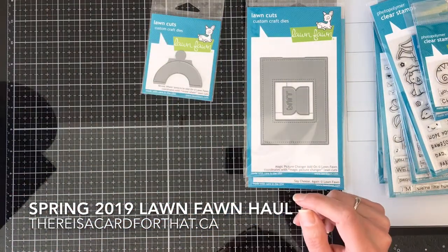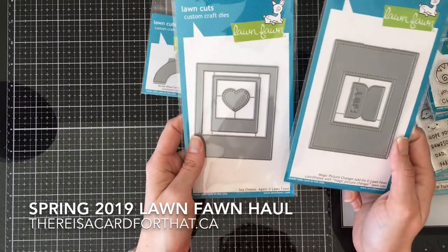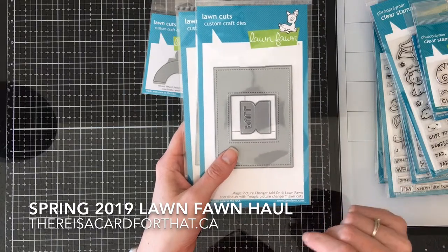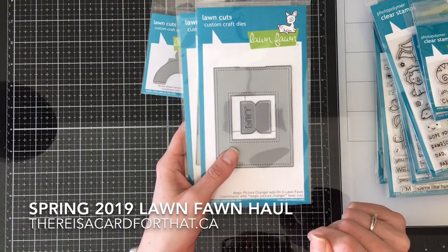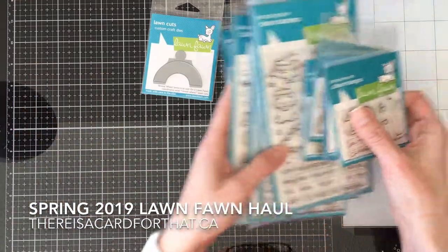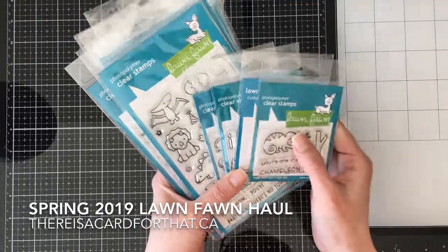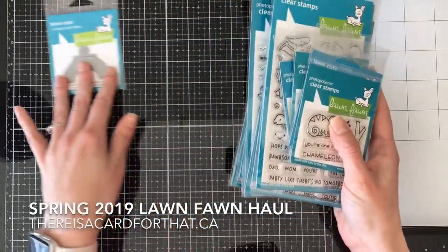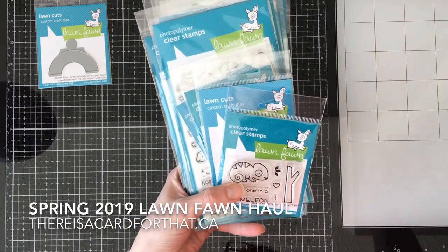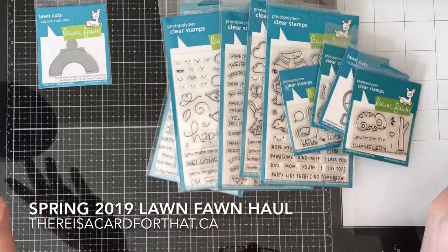That is the Lawn Fawn 2019 haul video for their spring release, and let me tell you, I cannot even wait. I am so excited about getting to play with all of these things and sharing my inspirations and hoping that you guys will all follow along. Thank you all so much for watching, and if you haven't already, please hit the subscribe button, the like button, the thumbs up button — my Facebook post and blog post will be down below. Hope you have a great day, bye!